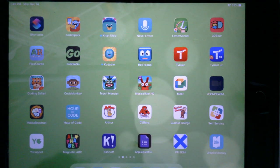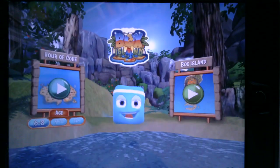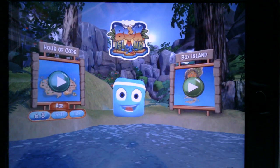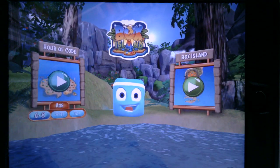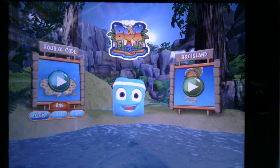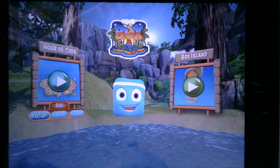Hi friends, are you ready to code? Today we are looking at an app called Box Island and when I tap on it it begins to load. As it's loading I just want to remind our friends that coding is a language that we are learning to program our computer. Our computer doesn't always understand our words, so we need to talk to our computer the way it understands, which is through coding.